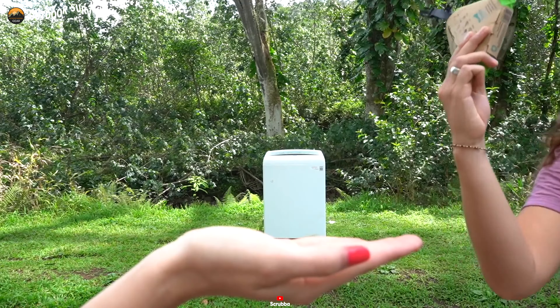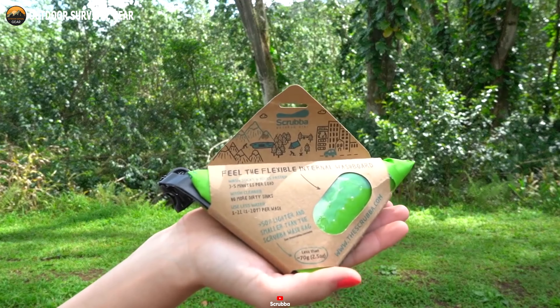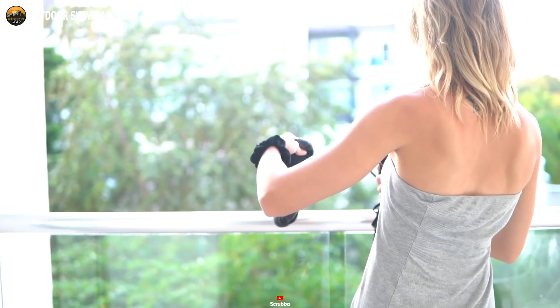In short, the Scrub-A-Wash Bag Mini is the ultimate travel companion for anyone who wants to travel smart, safe, and clean.